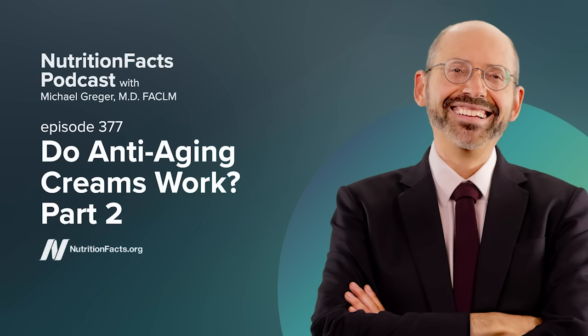Skin photo-aging is largely mediated by UV-induced free radical formation. One of the consequences of excess sun exposure is the oxidation of sugars and proteins in the skin into yellow-brown pigments that give aging skin a yellowing, sallow appearance. Since niacinamide is a precursor to two potent antioxidants, the hope is that this process could be interrupted.